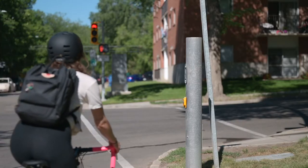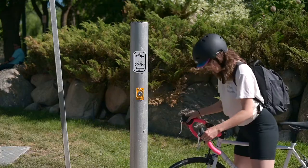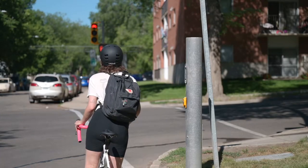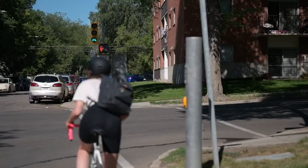When you ride up to the intersection on your bike, come to a stop and press the push button facing the road to activate the bike signal. Wait until all the traffic has stopped and you see the green bike symbol before you begin riding through the intersection.